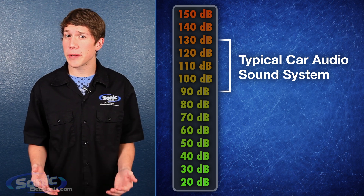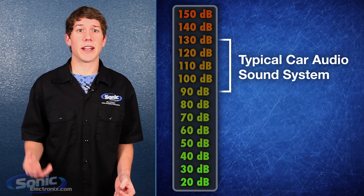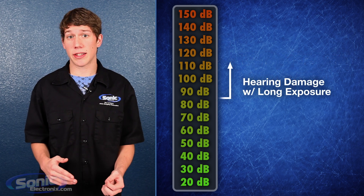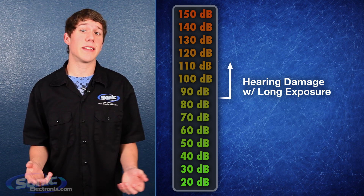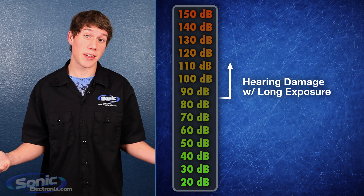There are systems which achieve 140 plus dB, but these are usually SPL competition sound systems. Any sound above 85 to 90 decibels can cause permanent hearing damage depending on the length of exposure to the sound. All you bass heads out there are most likely breaking these thresholds, but that's just the price we pay to have musical enjoyment in our lives.